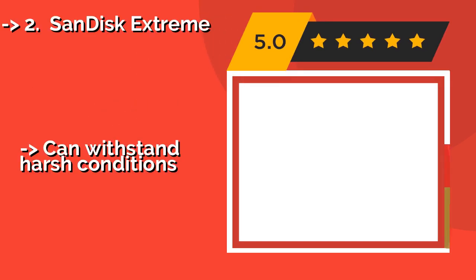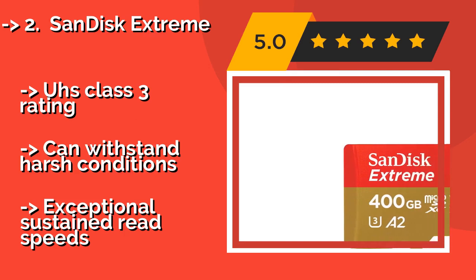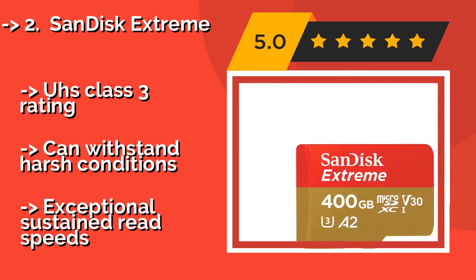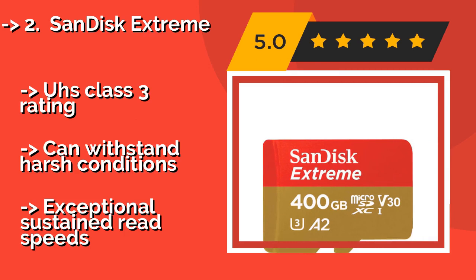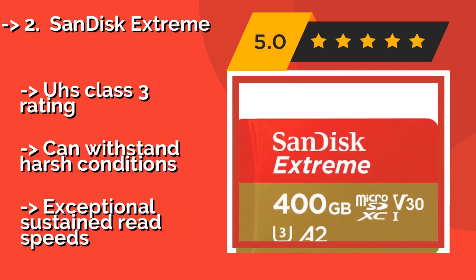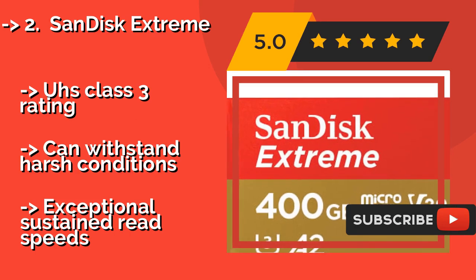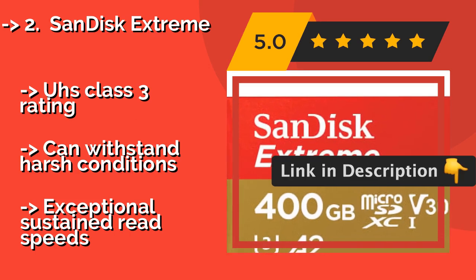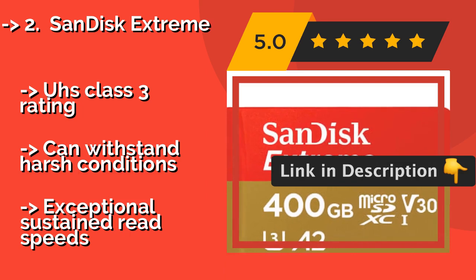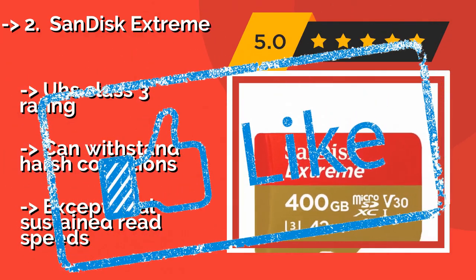The SanDisk Extreme, about $85. The A2 designation means the SanDisk Extreme exhibits random access rates at 3 to 4 times those of older specifications, helping to significantly speed up app loading and file editing on an option already considered among the fastest on the market. UHS Class 3 rating, can withstand harsh conditions, but with exceptional sustained read speeds.